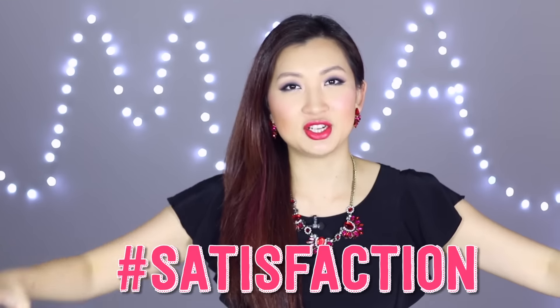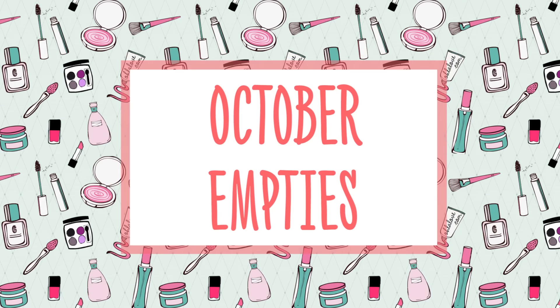Hello guys! Welcome to that time of the month - I'm actually really excited to do empties videos. I don't know about you guys but I find pure satisfaction in finishing a product. I don't know if you have this problem but towards the end of finishing a product I'm almost obsessed with trying to finish it, so I sometimes overuse it. Anyway, I'm very excited because this month there are quite a few products. Let's go straight into what I finished this month.